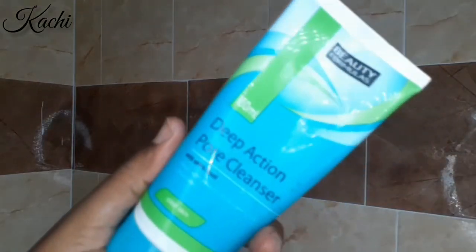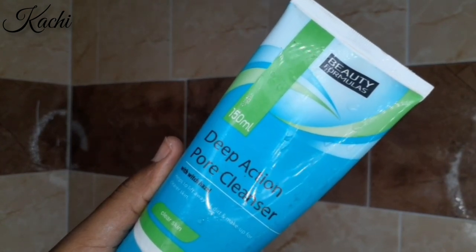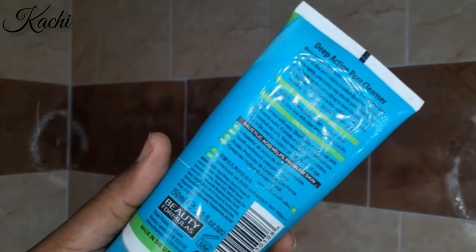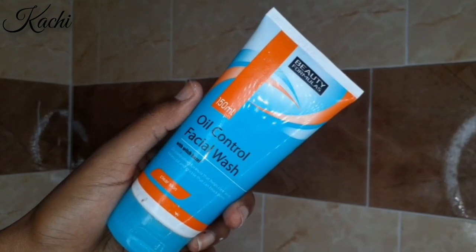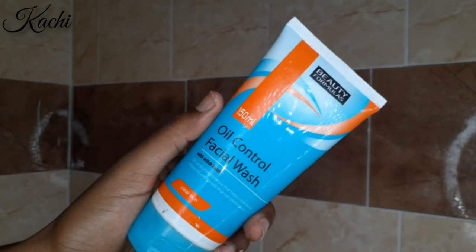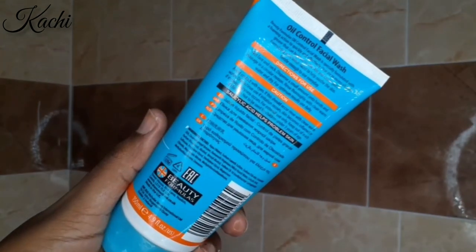This is my skin first thing in the morning — let's take a moment to admire it, we have come such a long way! I love to go with either my Deep Action Pore Cleanser with Witch Hazel from Beauty Formulas — my favorite cleanser because it's non-stripping and has salicylic acid — or my Oil Control Facial Wash, which has sulfate. This morning I chose the cream cleanser because I had an exfoliating routine the night before.